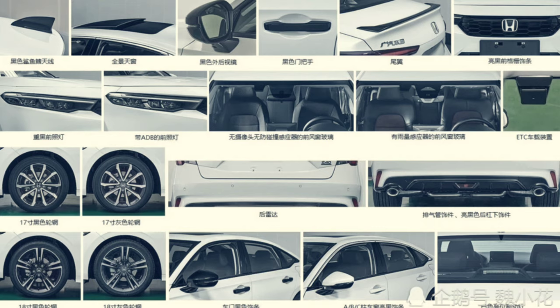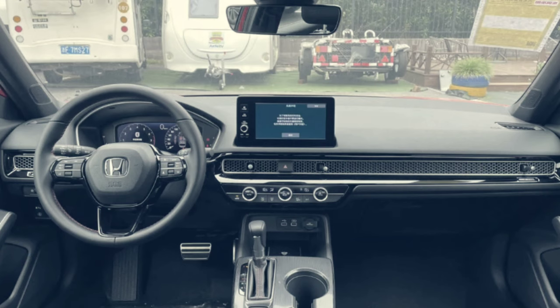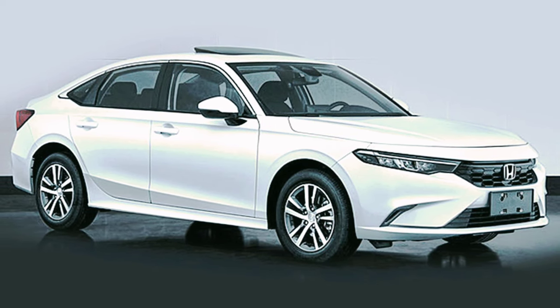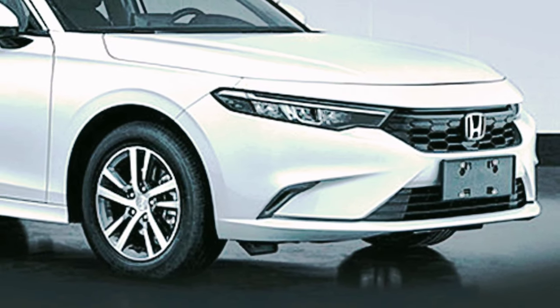The interior is also derived from the Civic, which comes with a 10.2-inch digital instrument panel, a 7 and 9-inch infotainment touchscreen, and the signature horizontal full-width honeycomb design feature on the dashboard merging with the climate vents. Equipment includes the Honda Sensing Suite, adaptive matrix LED headlights, sunroof, and new alloy wheels with a diameter of up to 18 inches.